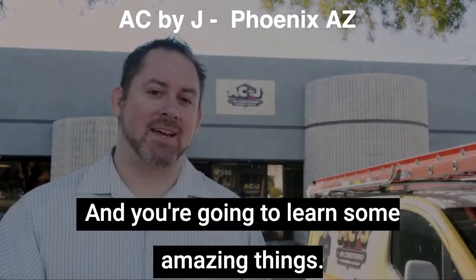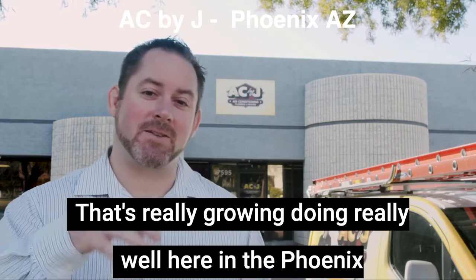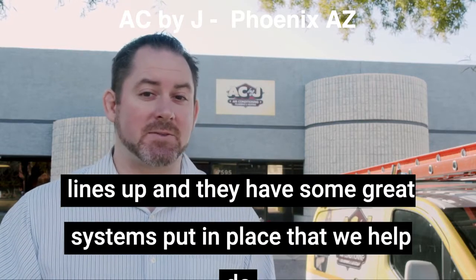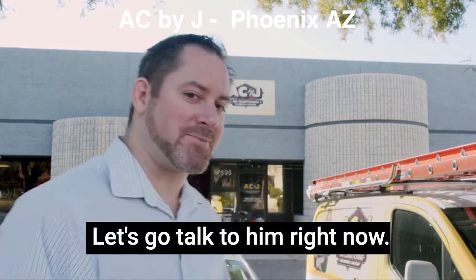We're here at AC by J and you're going to learn some amazing things. This is a business that's really growing, doing really well here in the Phoenix area. Their call volume's up, their revenue's up, their bottom line's up, and they have some great systems put in place that we helped do. But enough about me saying it — why don't we hear it from the horse's mouth. Let's go talk to them right now.